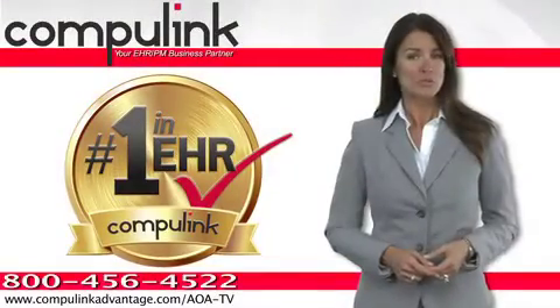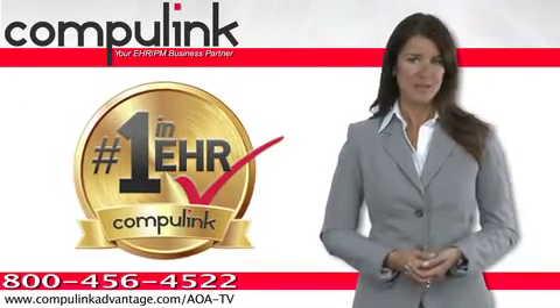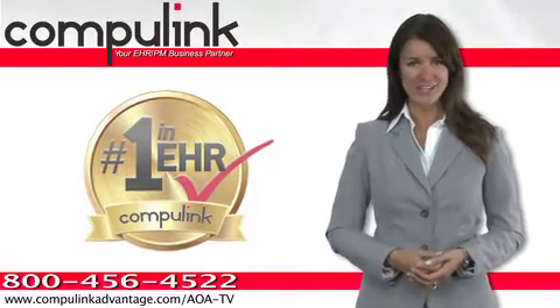Backed by personalized, responsive technical support, flexible training options, and a business partner who is dedicated to your EHR success, it's easy to see why CompuLink is a name you can trust for your EHR needs.